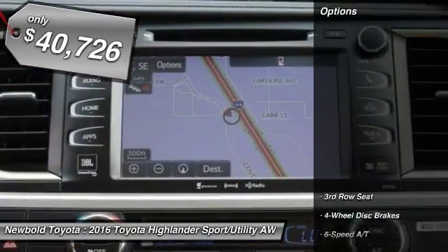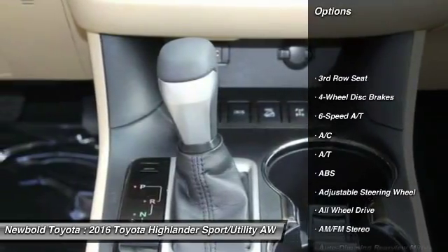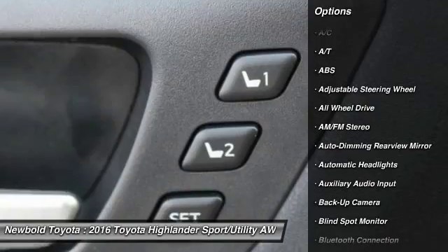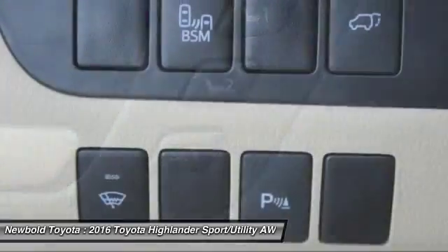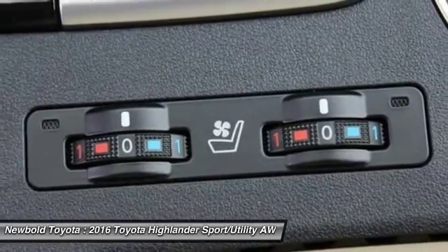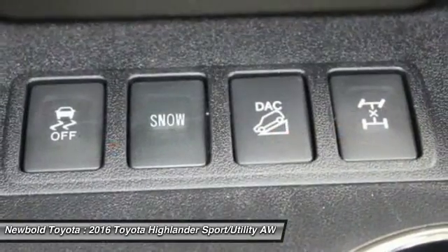Here are some of this vehicle's great options: steering wheel audio controls, power lift gate, navigation system, stability control, backup camera, all-wheel drive, traction control, keyless entry, anti-lock braking system, and power passenger seat.